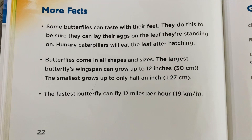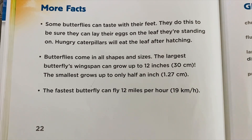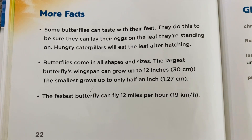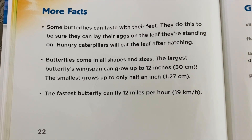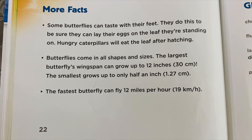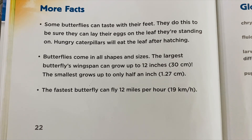Butterflies come in all shapes and sizes. The largest butterfly's wingspan can grow up to 12 inches, that is 30 centimeters. The smallest grows up to only half an inch, that is 1.2 centimeters. The fastest butterfly can fly 12 miles per hour, that is 19 kilometers per hour.